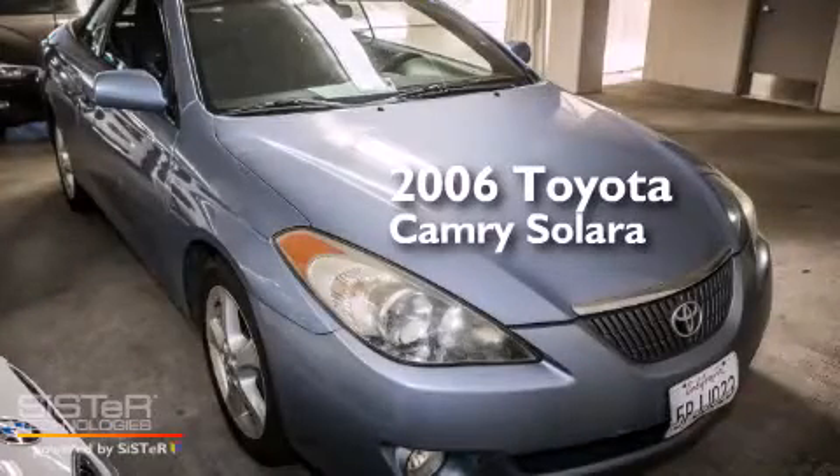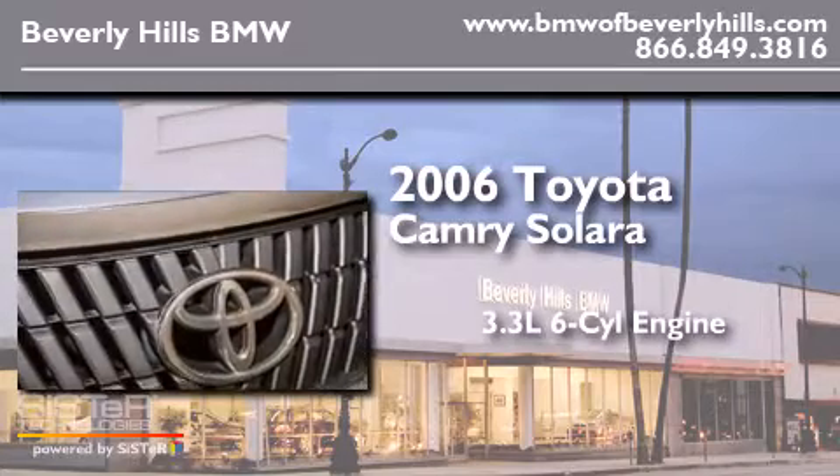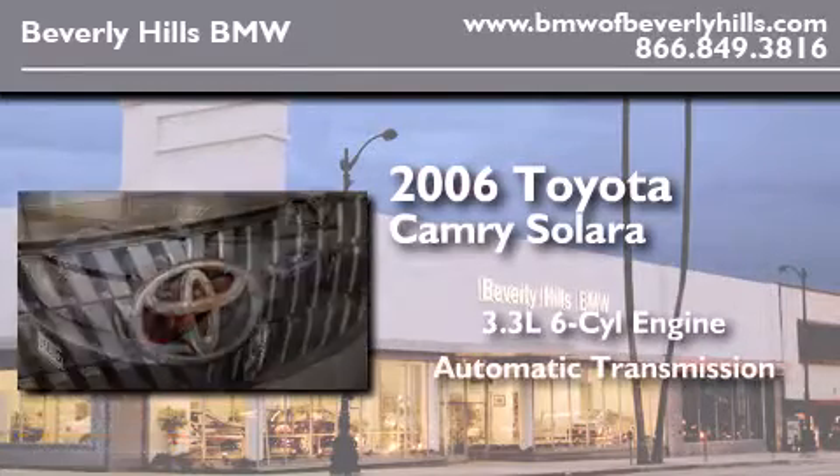This is a 2006 Toyota Camry Solara. It features a 3.3-liter, six-cylinder engine and an automatic transmission.